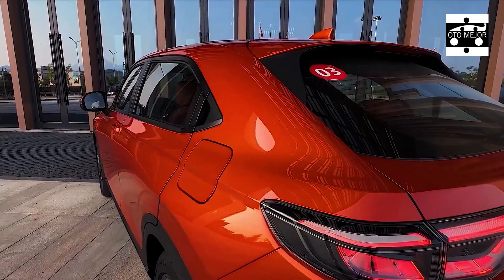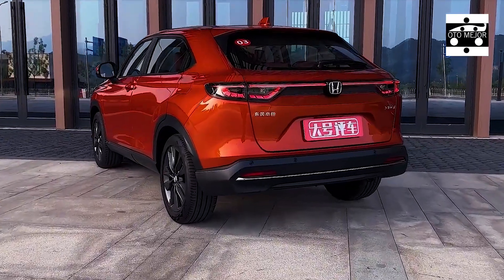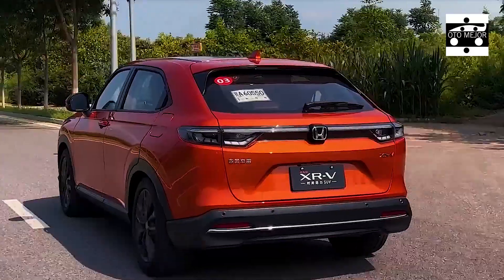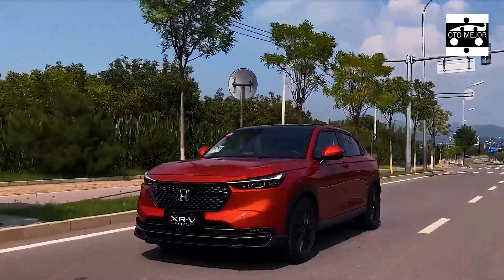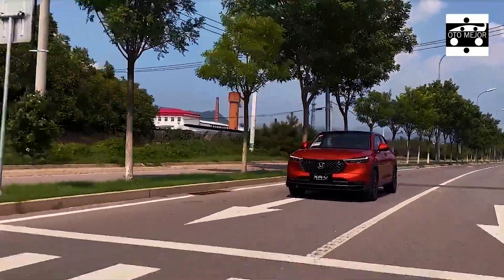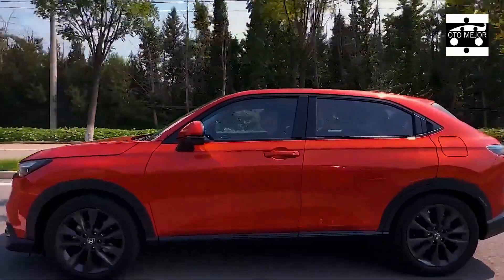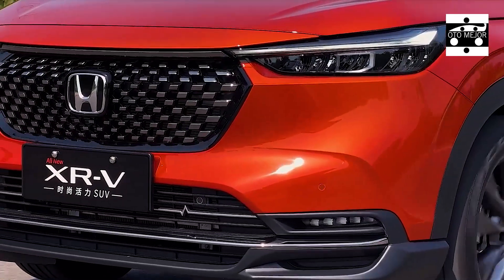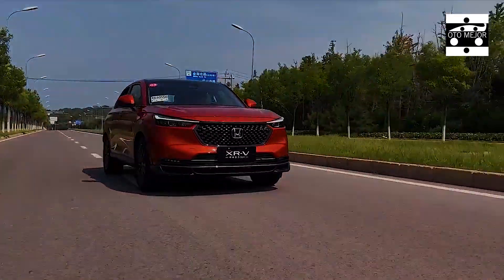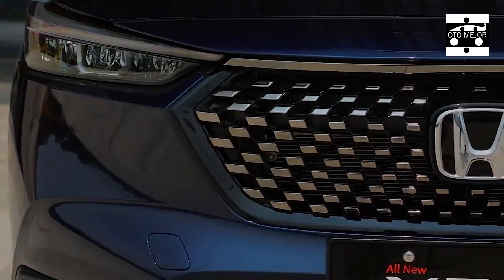Honda XRV has long held a domineering position in the homegrown small SUV field. With a wheelbase of 2610mm, it has a compact SUV size, and compared to the hot-selling CR-V it is not exceptionally large. Hence, its lower price attracts buyers who prioritize space and value over the CR-V, while other competitors have largely overlooked the small SUV segment, making the Honda XRV increasingly strong.